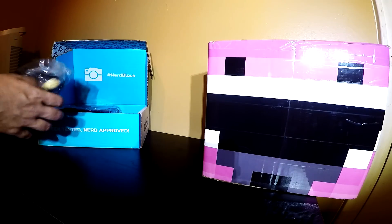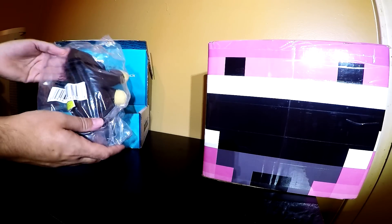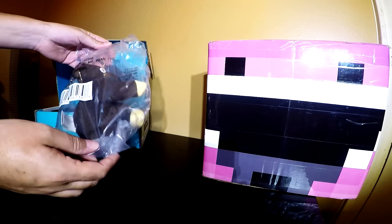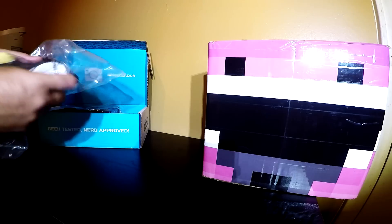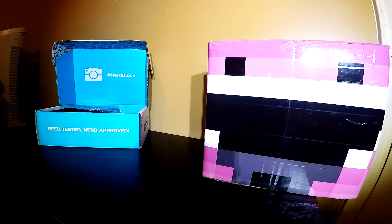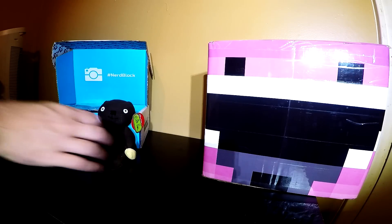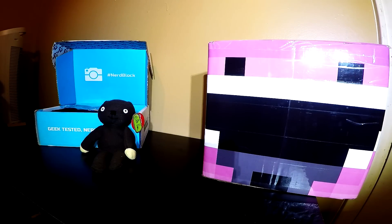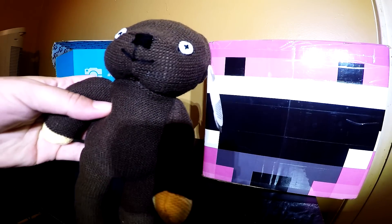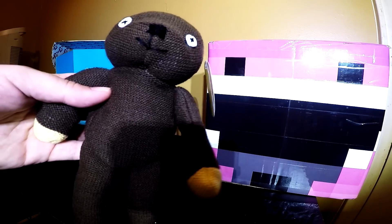Here first we got — you guys can see — Mr. Bean the teddy. So we got this Mr. Bean teddy bear there. You guys can see it. Yep, good stuff.